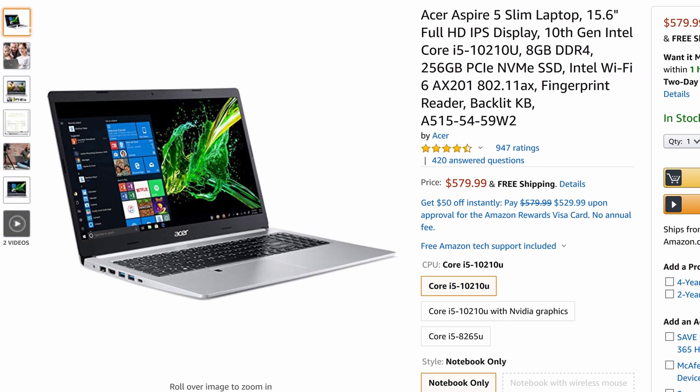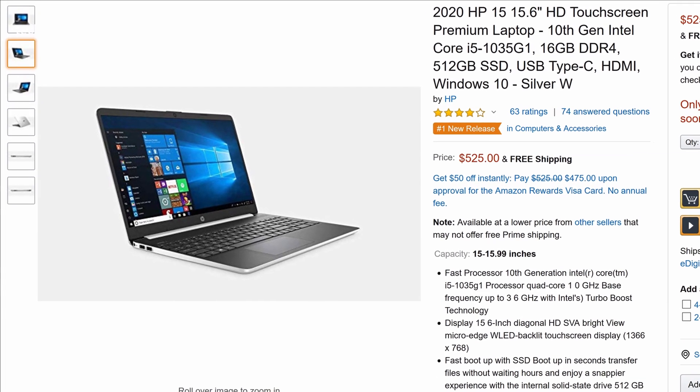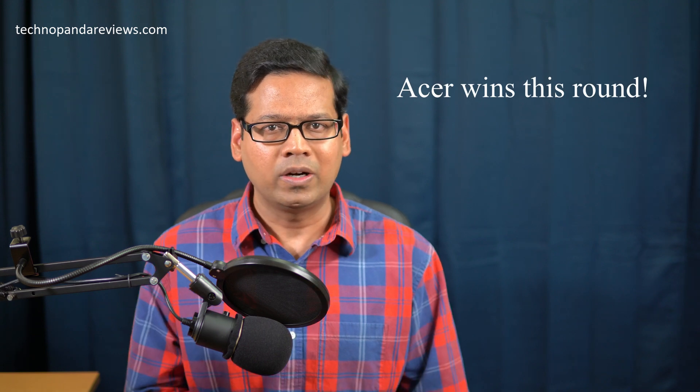We are now in the fifth and final round — all about price and best bang for your buck. At the time of making this video, the Acer Aspire 5 was selling for $580 while the HP was $518, making HP about $60 cheaper. But for that extra $60, Acer gives you a full HD IPS panel and a backlit keyboard, while skimping on RAM and storage. HP doubles the RAM and SSD but cuts corners on the display with an inferior 720p screen. It's a tough round, but I will give it to Acer Aspire 5.